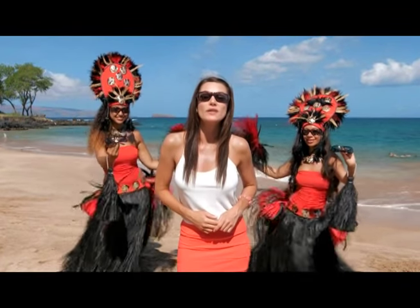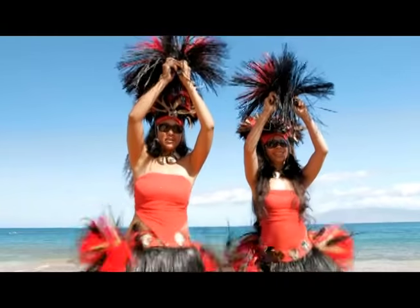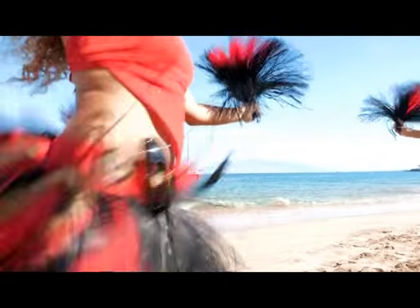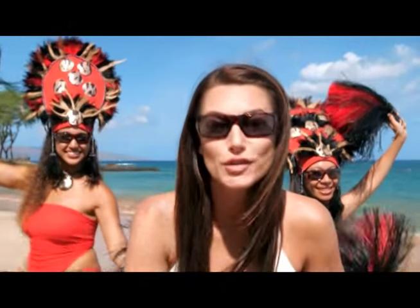We asked a couple of traditional Polynesian dancers to attach the Polaride HDs to their skirts and see if they can knock them loose. Just as I thought, the Polarides hung on tight — meaning if they can withstand these conditions, they can definitely withstand the rigors of your daily life.